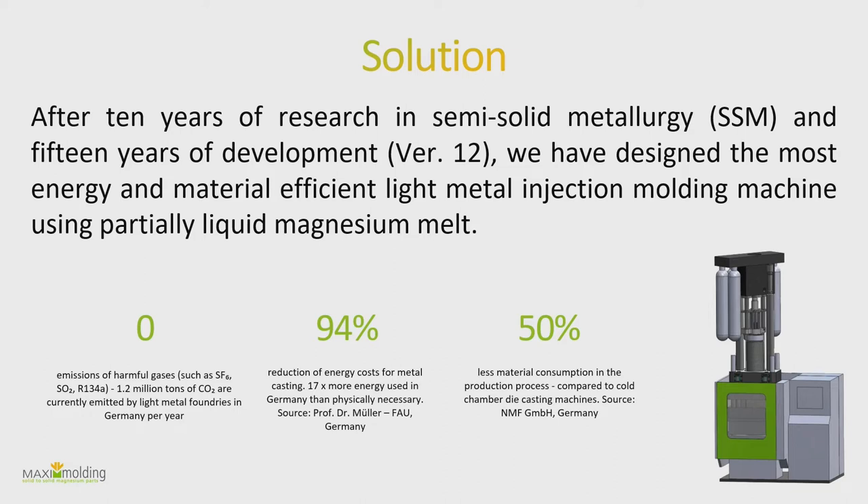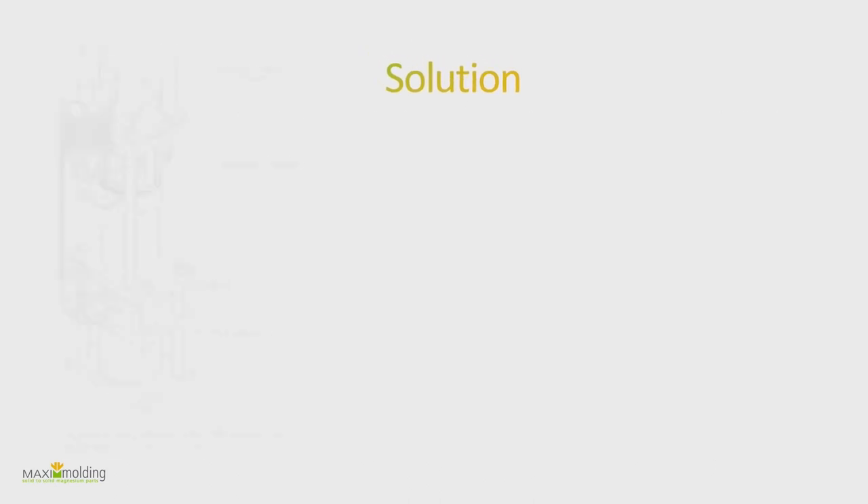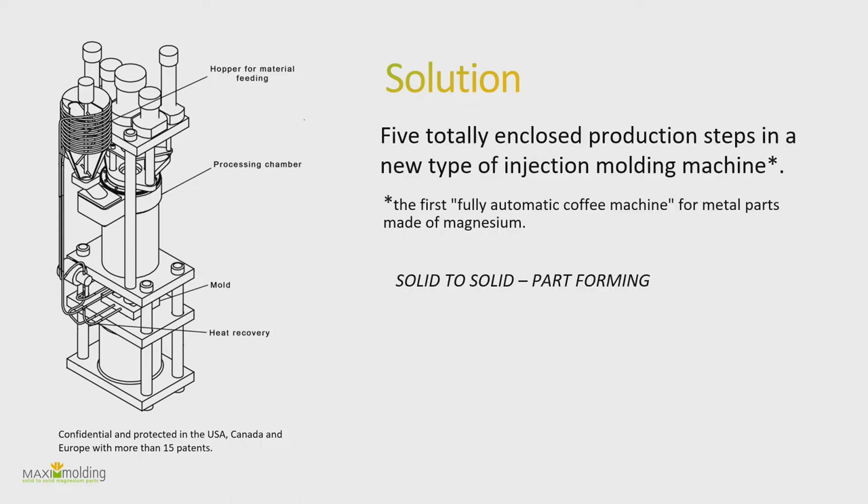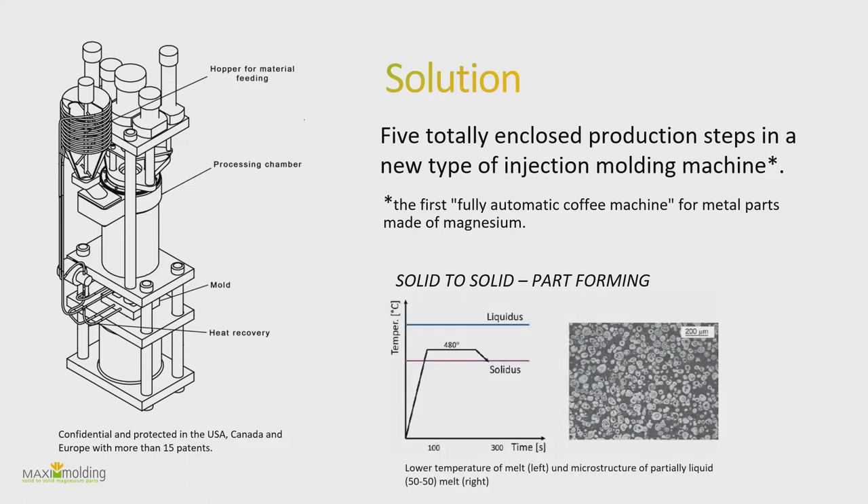As the speaker before mentioned, in the old process you have these long runner parts connecting the different cavities in the mold — material that is essentially thrown away or at best recycled. We are trying to do it without that. We call our technology solid-to-solid part forming, and it's basically not heating the metal until it fully liquefies, but only until it becomes a slurry.